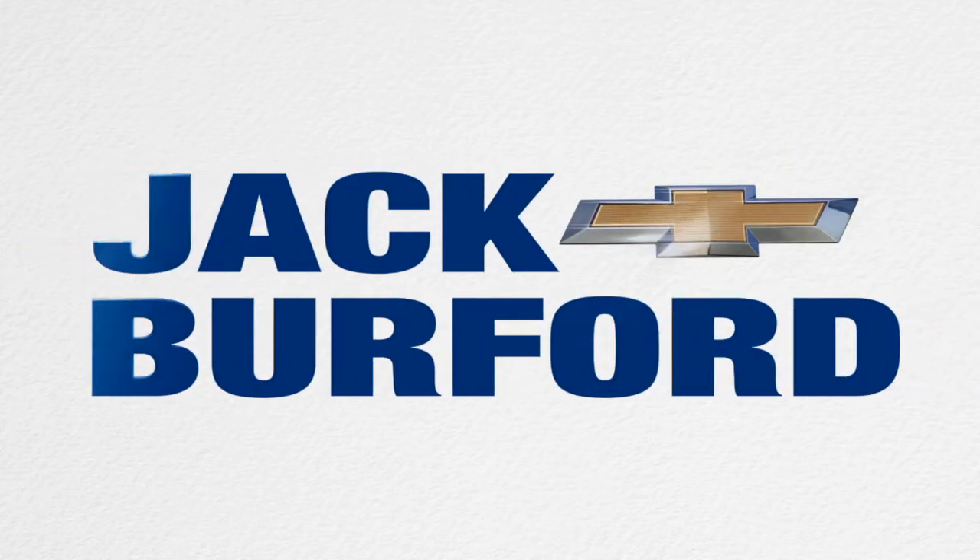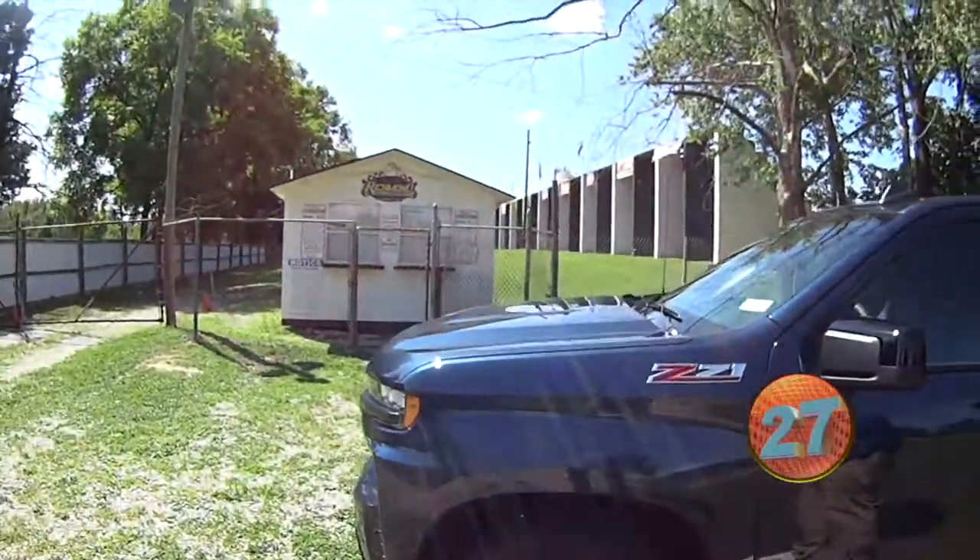Welcome to the Jack Burford Chevy 30-second walk-around. Hey everybody, it's JJ with Jack Burford Chevrolet. We are live on location at the Richmond Raceway.